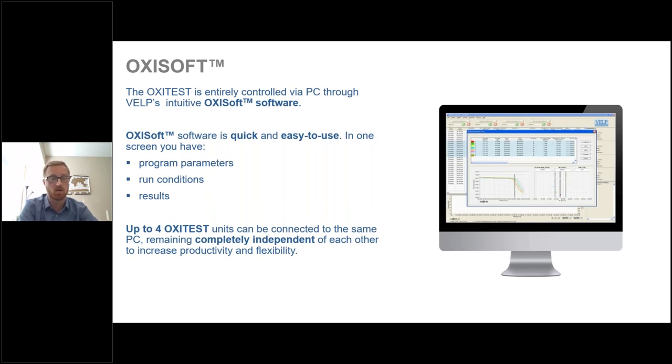The OxyTest software is enabled through a PC and is quick and easy to use. In one screen, you can manage all your program parameters, run conditions, view results, and export them as needed. You can connect up to four OxyTest units to the same PC, and they remain completely independent of each other to increase productivity and flexibility — for a total of eight samples.